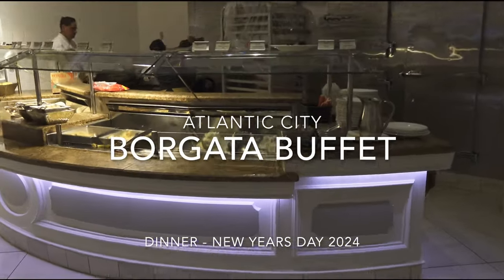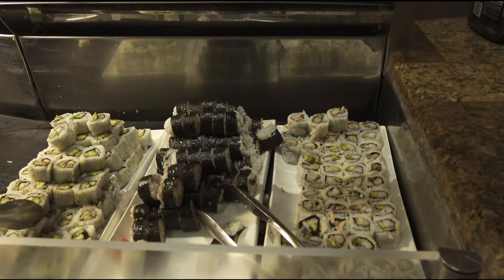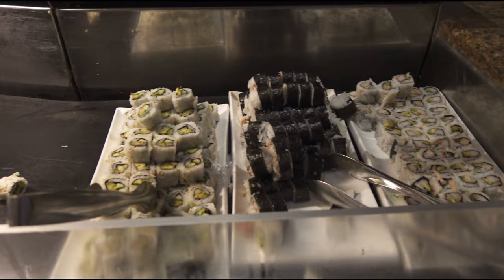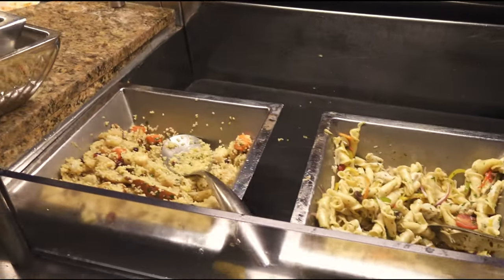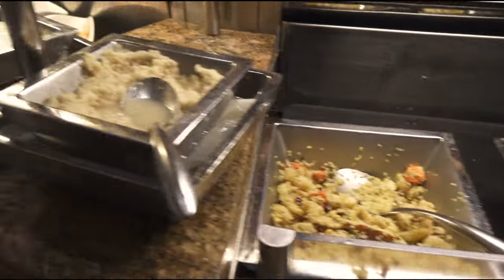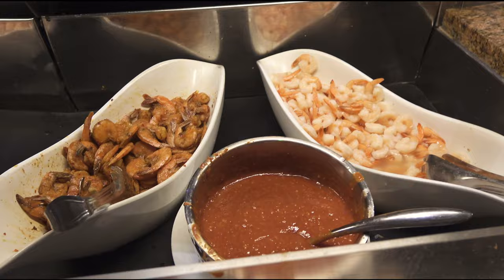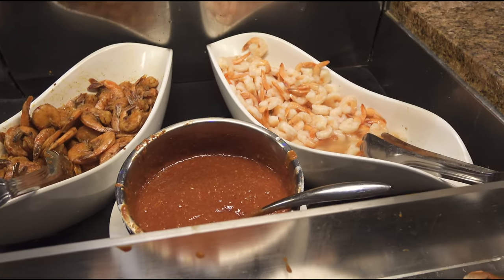Here's the start of the buffet — this is your seafood section. Here's your sushi, you've got a California roll, shrimp tempura roll, and vegetable roll. We've got pasta salad and a couscous salad. And here is your shrimp — that is a spicy grilled shrimp and a shrimp cocktail.